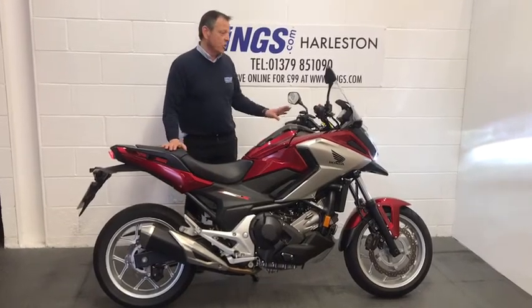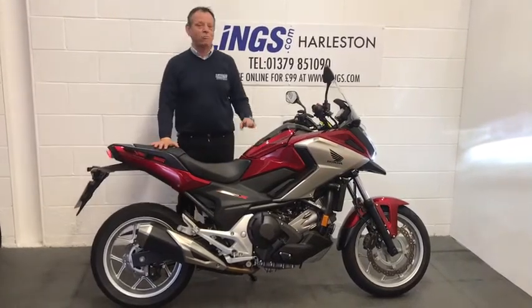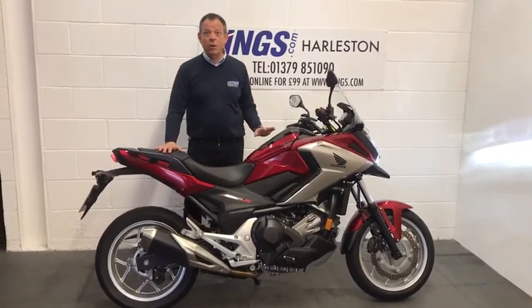It's only had one previous owner and it's done just over 1,041 miles. The bike is on a 68 plate, so hardly been used. Been really, really well looked after.